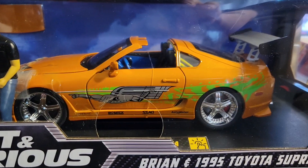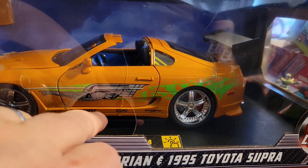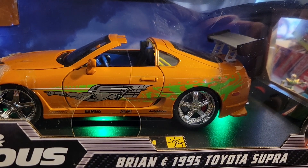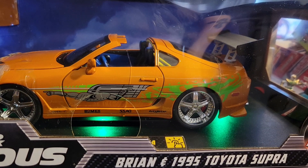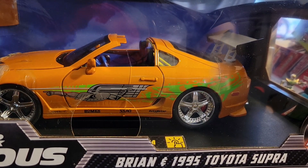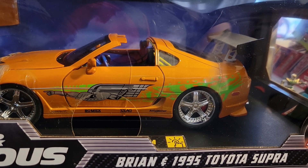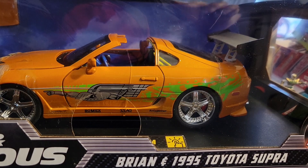If you did decide to take this out of the box, you can just hit the button and light it up — but why take it off? This is almost a perfect display frame unless you really want to roll it around. I have two other 1/18 scales from Jada and they're both Batmobiles.